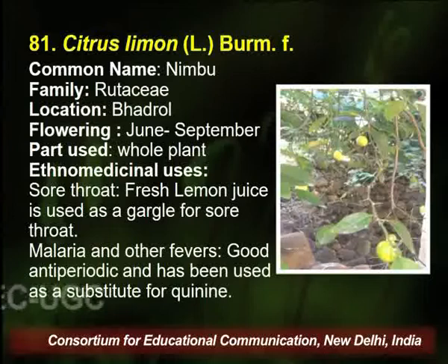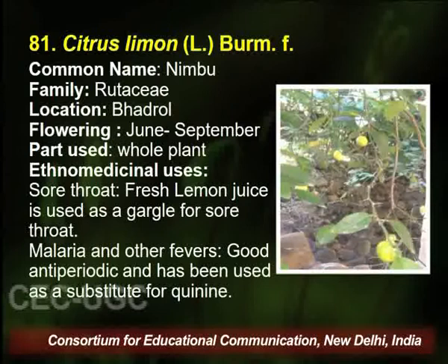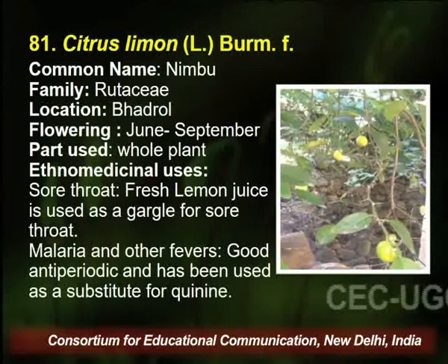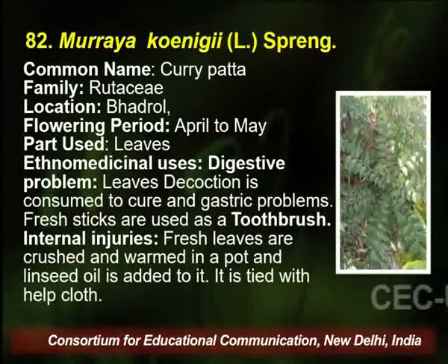Citrus limon is a very common plant we use in daily life, commonly known as Nimbu. We use it in various forms — achar, murabba, direct consumption. The whole plant is utilized by the traditional healer for sore throat, malaria, and other fevers.